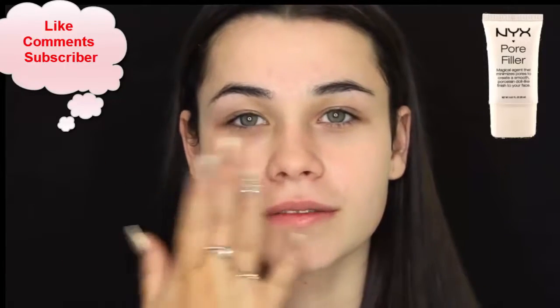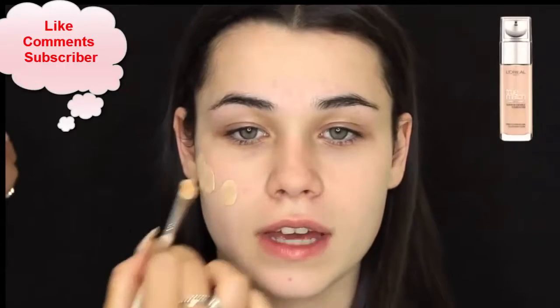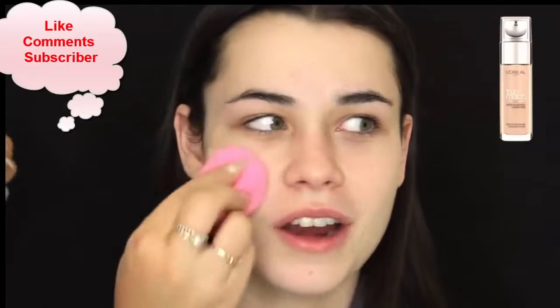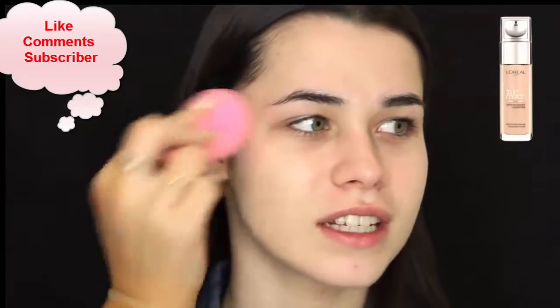And then for foundation, I'm using the L'Oreal True Match in the shade Golden Ivory, and I'm just, as you can see, placing that on her face and blending it all in with my damp beauty blender.